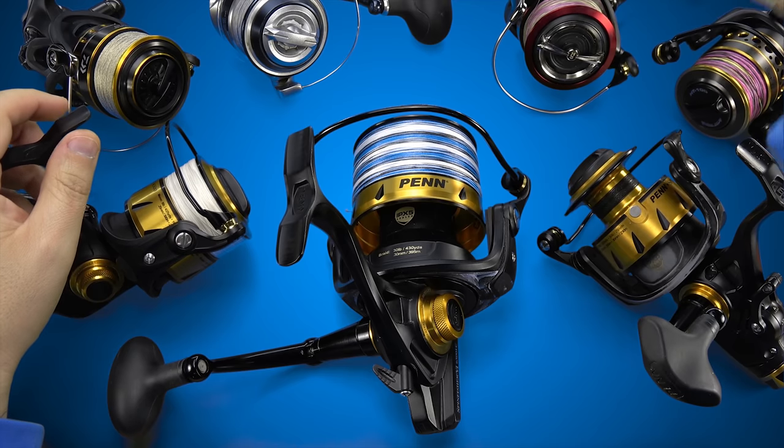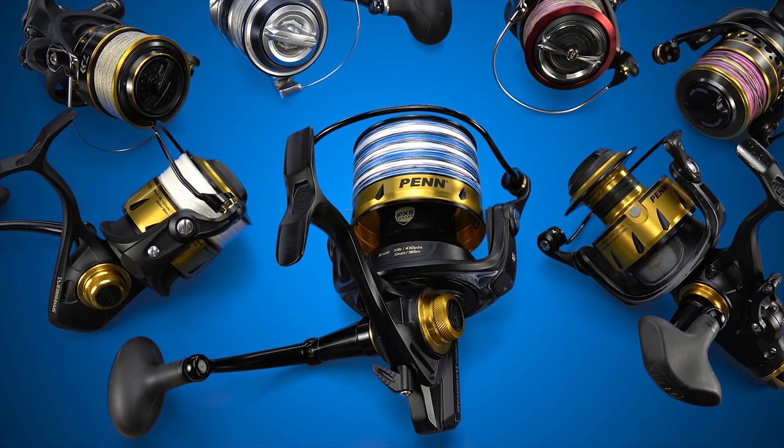The Daiwa Ballistic LT with that giant machined aluminum main gear is extraordinarily precise — it's really the only reel at this price range that the SpinFisher 6 doesn't hold a candle to. I held off on this review because I wanted to get some time on this reel to see if it should be considered when you're looking at the SpinFisher.